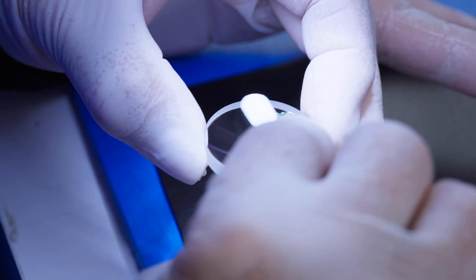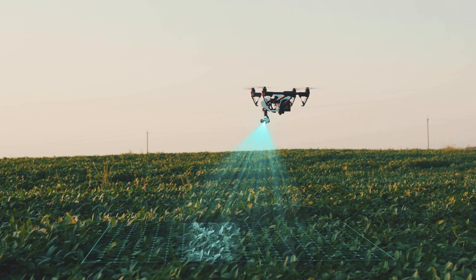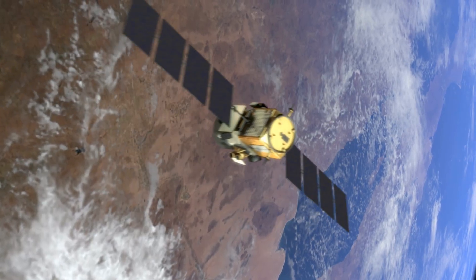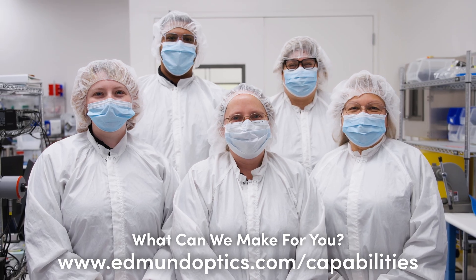We provide solutions for challenging applications in life sciences, agriculture, laser material processing, and aerospace. What can we make for you?